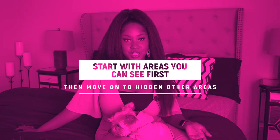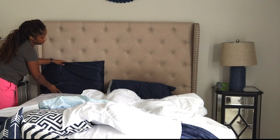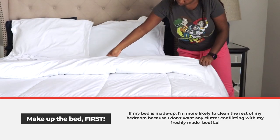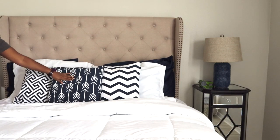Start with areas you can see first — so start with your bedroom, then work your way into the closet. Start with your kitchen, then work your way into the patio or garage. But start with the spaces you can see first. If you start off with your closet and your bedroom still feels a mess, it's just not going to feel like you're making any progress. So I always recommend starting with the spaces you can see first, then working your way into the spaces you can hide.